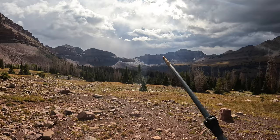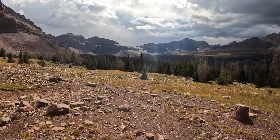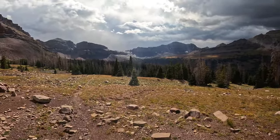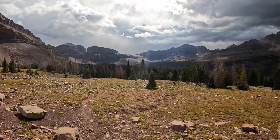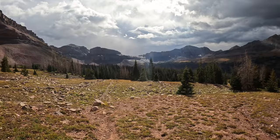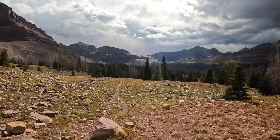I believe right there is Dead Horse Pass, which we're going to go over tomorrow. It's the one I've read online is the hardest pass of the trail — hence the name. Horses and mules, stock animals, have actually died going up it because it's very steep with loose rock. But that's tomorrow's problem.